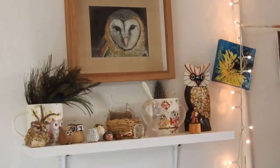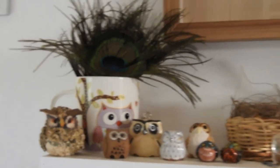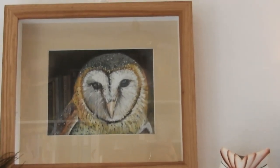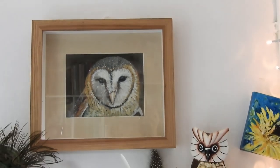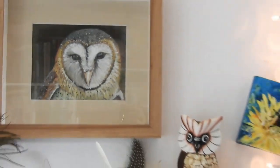That's the corner — maybe you've seen it before on my Instagram feed. Just some owl things I've collected over the years, and my barn owl painting — that's a pastel pencil drawing I made and decided never to sell, so it's sitting here in the studio.